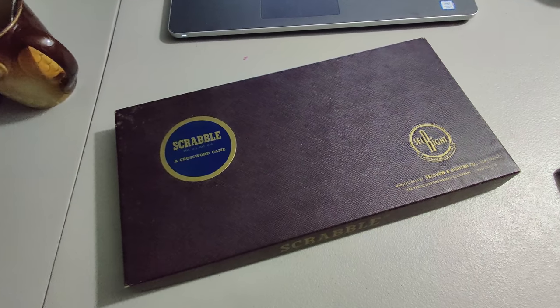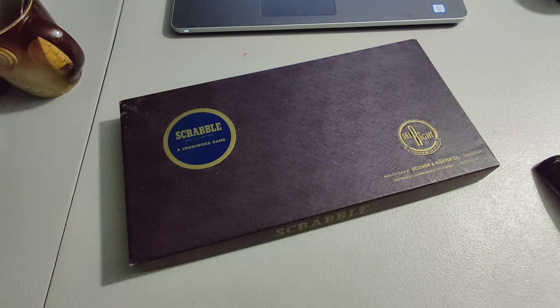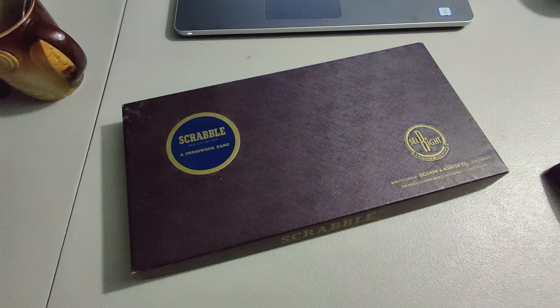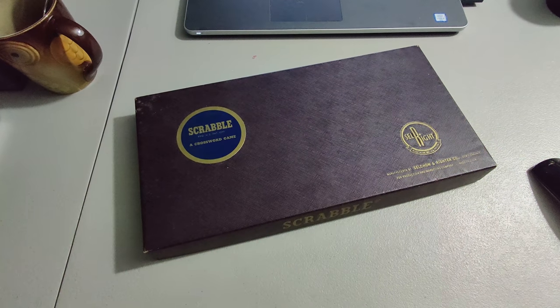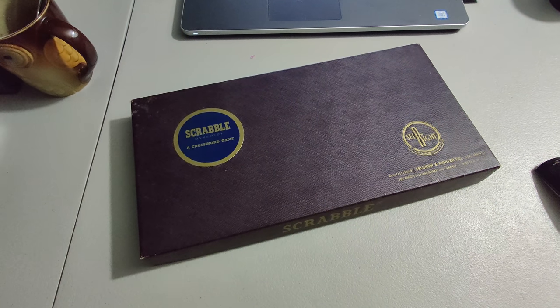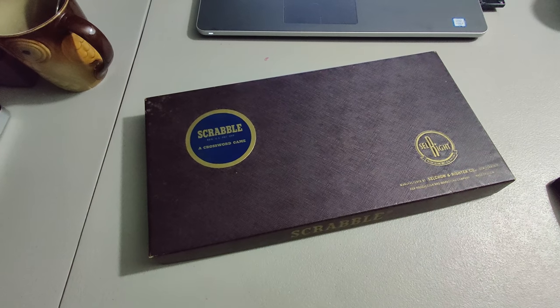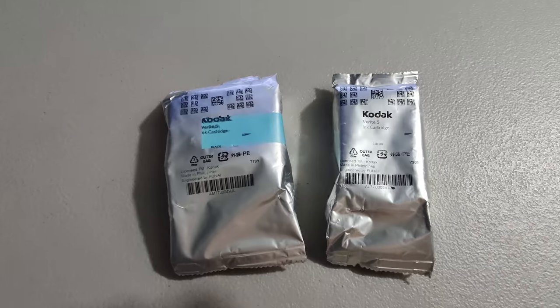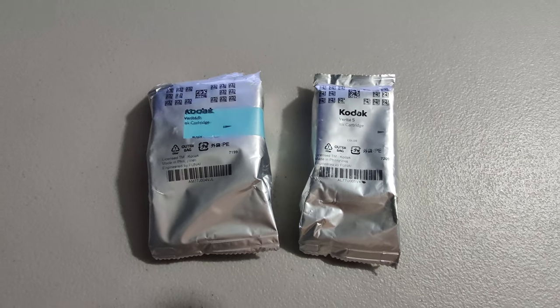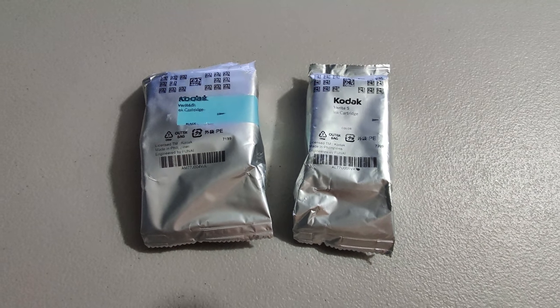I sold this vintage Scrabble game for $11.99 plus shipping. The buyer paid over $15 to ship it — more on shipping than the item — and I'm still making about $10 on this because I picked it up at a yard sale for $0.50. When you can get things for $0.50 and still make $10, it's worth your time. I'm shipping out these Kodak ink cartridges — picked these up for a quarter a piece at a yard sale and sold them both for $28.89.